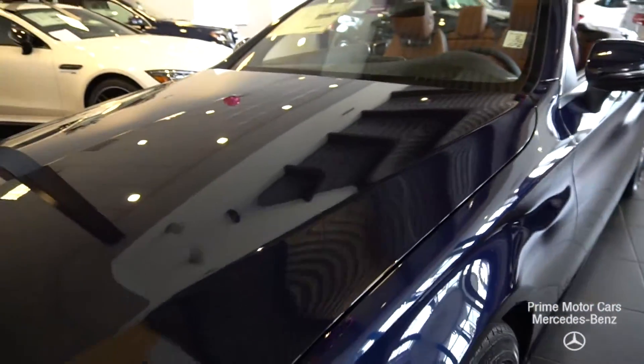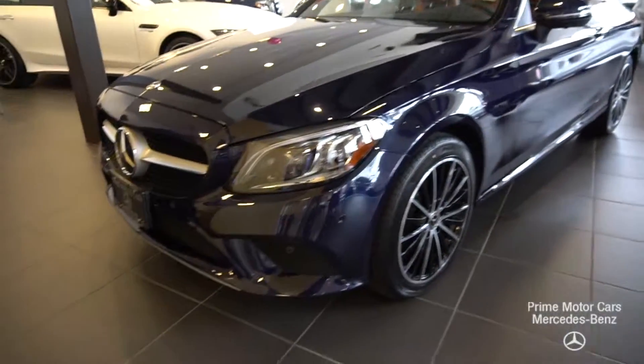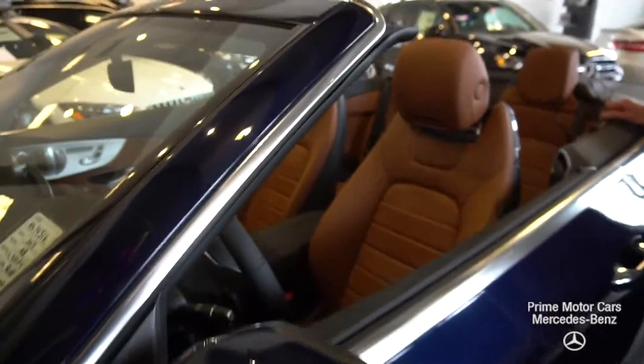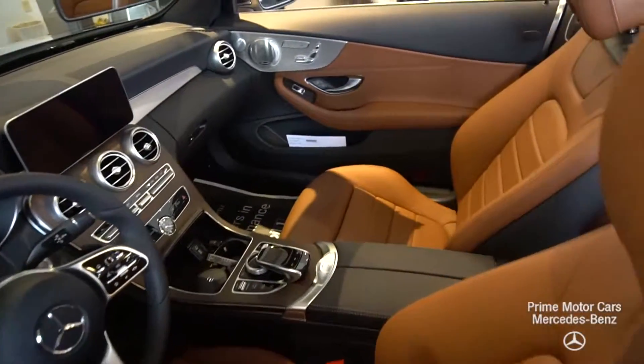A lot of special features on the option list. You have LED headlights, LED taillights, beautiful saddle interior, the Burmester system, navigation, premium package, and heated and cooled seats.